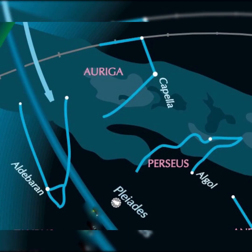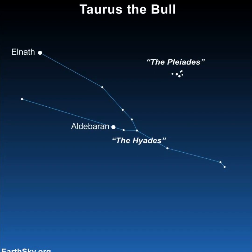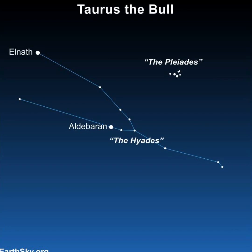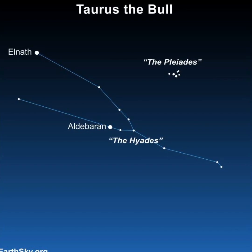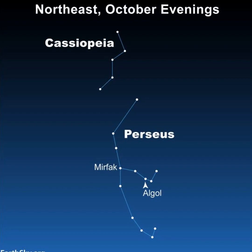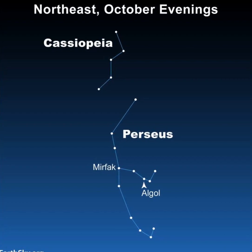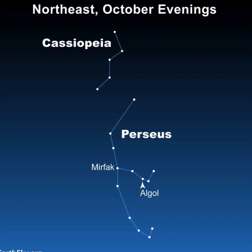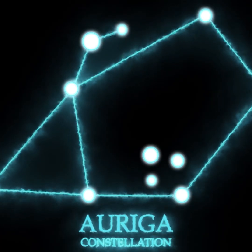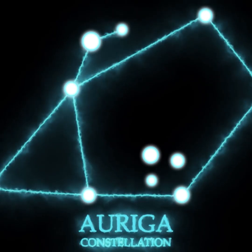Facing east, we've got some of the winter constellations rising: Perseus, Taurus, and Auriga. Taurus the Bull is easily picked out by its bright orange star Aldebaran — it's part of the V-shaped pattern of stars known as the Hyades — and the delicate Pleiades star cluster is nearby. Perseus is near Cassiopeia; one of its stars, Algol, is known for changing brightness roughly every three days. Auriga is an irregular pentagon shape and contains one of our brightest stars, Capella.